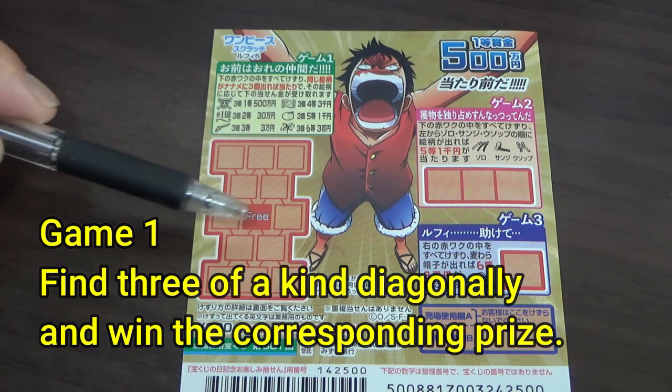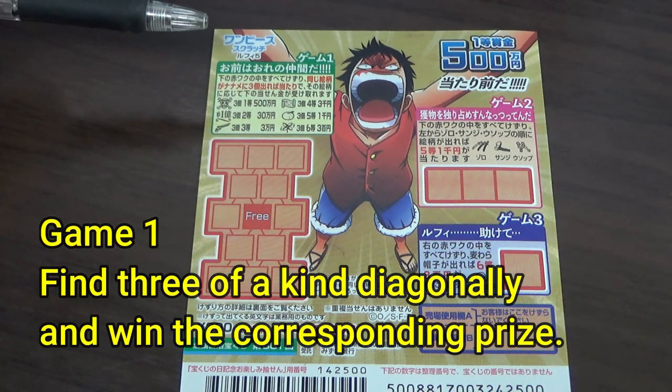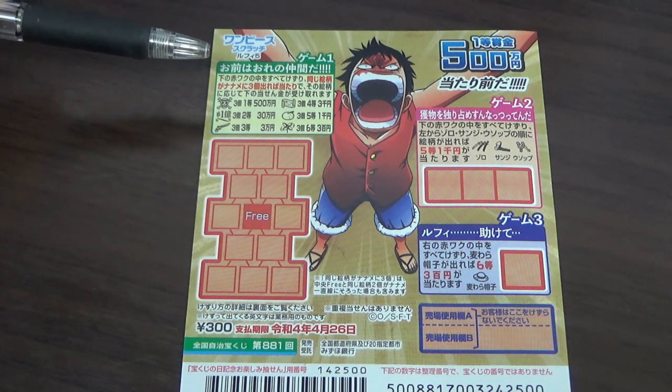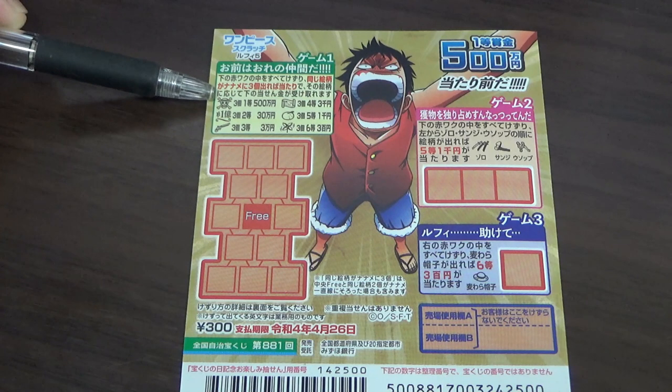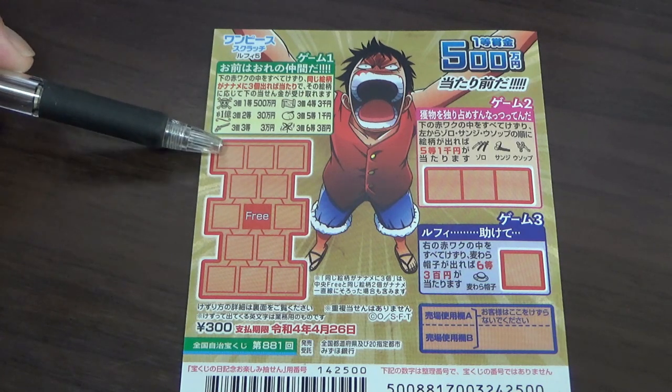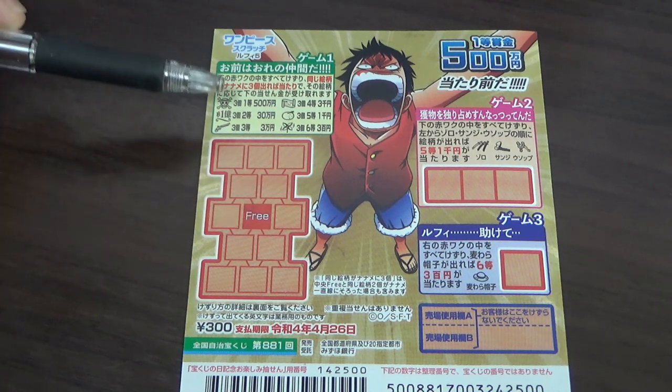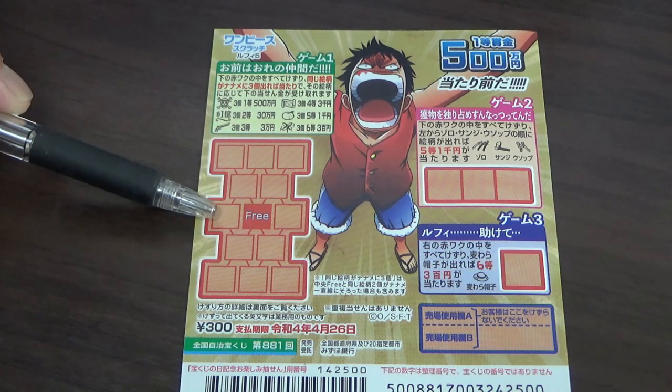Scratch all squares, uncover three of a kind diagonally — naname — and win that prize. So if you find three of these skulls here, here, and here in a line, you win. Or here, here, here, you win go hyaku man yen.